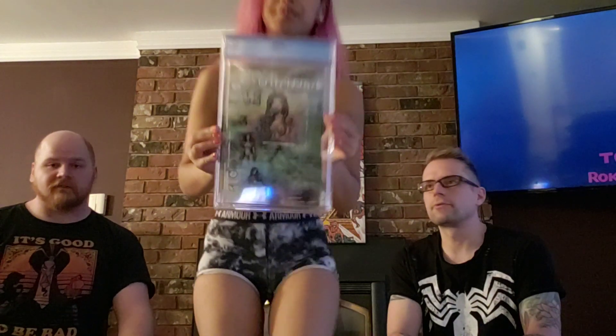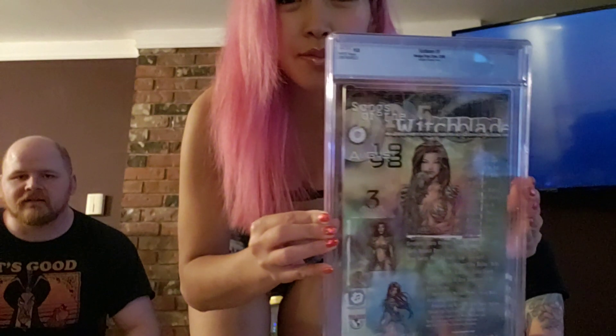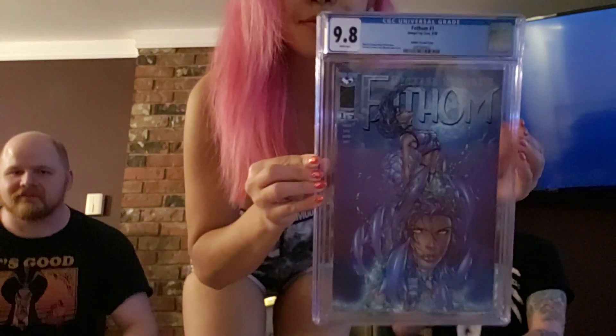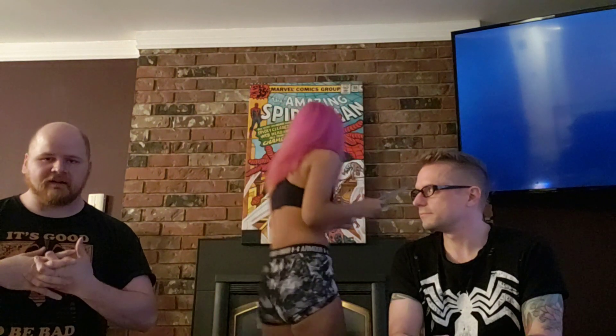The dolphin variant — is there a cover on each side? There it is. Fathom number one — I believe that's when the series started. It's a Michael Turner cover. I'm a big fan of Michael Turner. Not too expensive a book, but a book I'm happy to have in my collection.